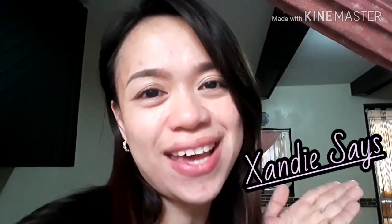Hi guys! Welcome back to my video. It's Sandy Says. So once again, well today...